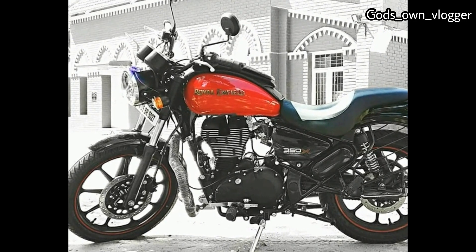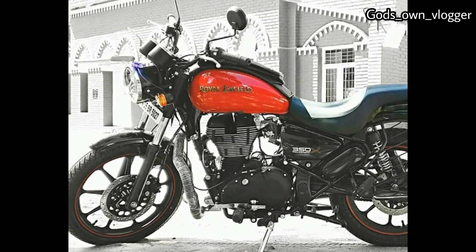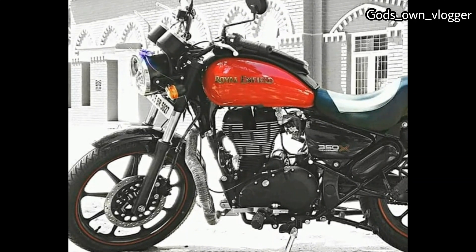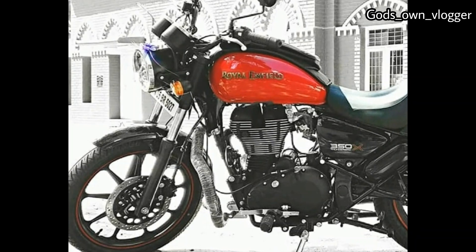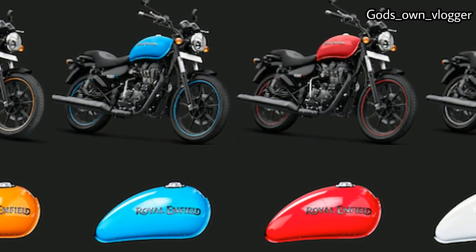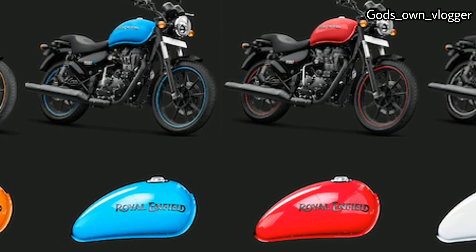Royal Enfield is also working on the new generation Thunderbird 350X, with a reported launch by mid-2020. The all-new model of the cruiser bike will witness comprehensive design changes along with a few mechanical upgrades.